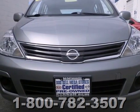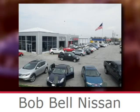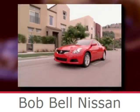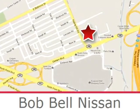You need to see it for yourself. Take it for a test drive today. Bob Bell Nissan Kia is proud to be an automotive leader in our community, conveniently located at 7900 Eastern Avenue in Baltimore.